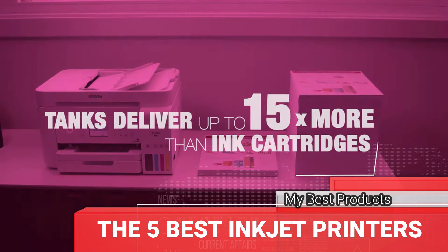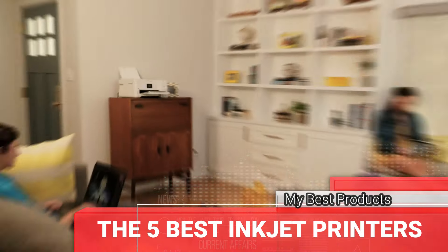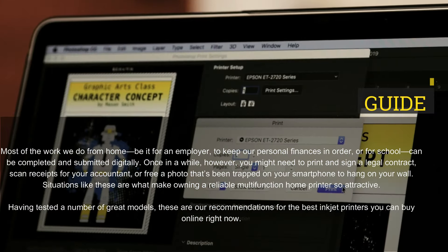The 5 Best Inkjet Printers. Most of the work we do from home, be it for an employer, to keep our personal finances in order, or for school, can be completed and submitted digitally.